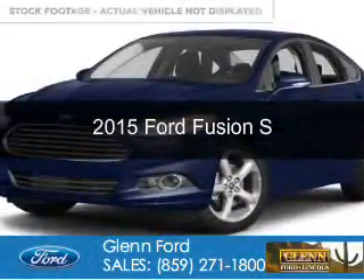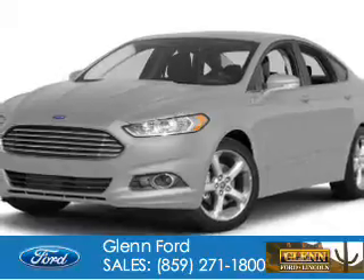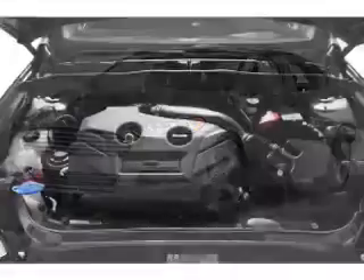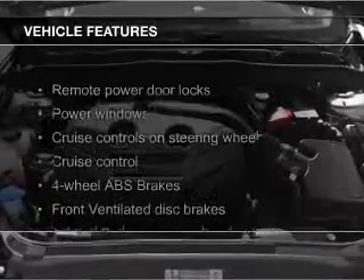This is a new 2015 Ford Fusion. It's powered by front-wheel drive, a 2.5-liter four-cylinder engine, and a six-speed automatic transmission. The features include electric trunk,